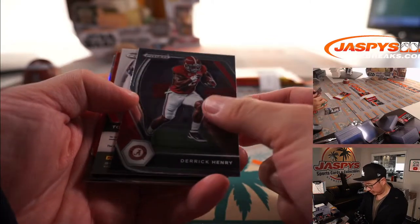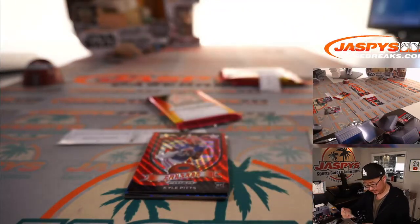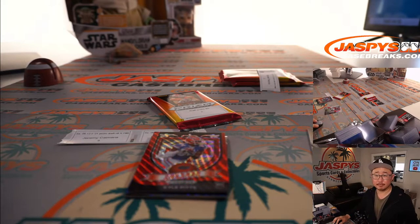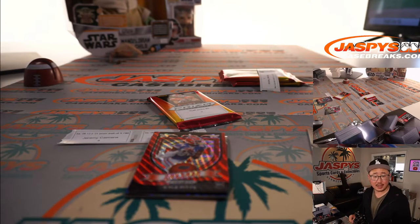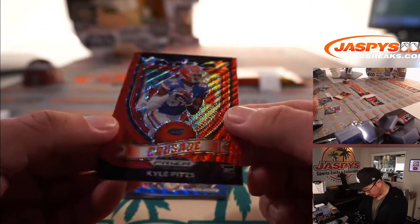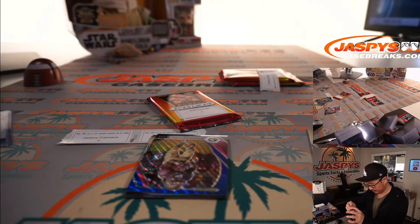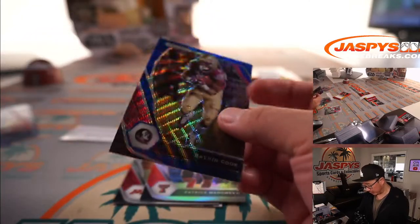Daniel Jones, Derrick Henry, and Tommy Togaya is your auto — Tommy T went to the Browns as a fourth-round pick. Kyle Pitts, Crusade Red Wave — that's not numbered. Falcons guy, of course — could be a real monster. And a Blue Wave Dalvin Cook numbered 002 to 249.